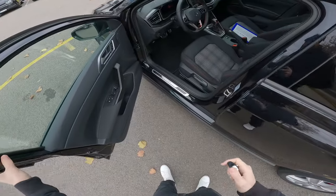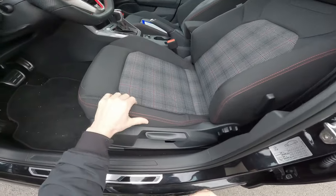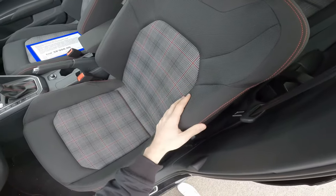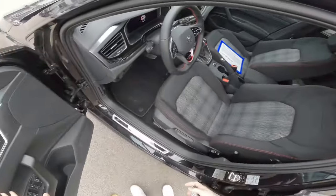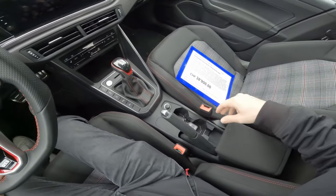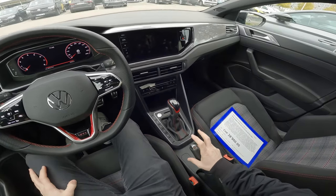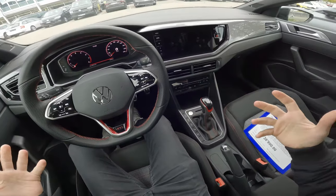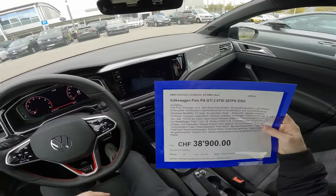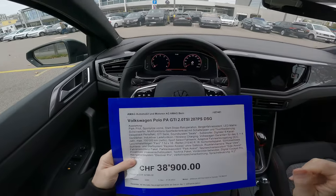Let's go inside. At the entrance there are aluminum pedals. We have manually adjustable seats but lovely seats with red insertion and fabric material. Volkswagen makes super nice seats — I really like them. There's also a manual handbrake, which is great — people who want a sporty car will love to see this.